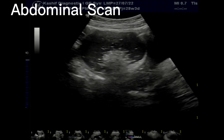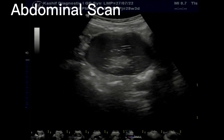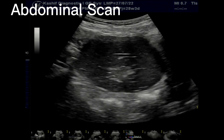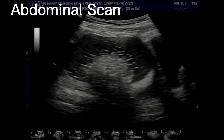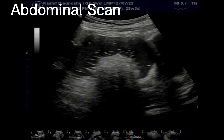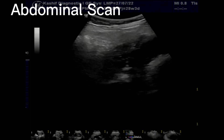Dermoid cysts usually grow to a very large size. These are benign and rarely cause cancerous elements. They are formed from reproductive germ cells that make eggs in the ovary. They can be bilateral in 8 to 25% of cases, so the other adnexa or ovary should be visualized clearly.